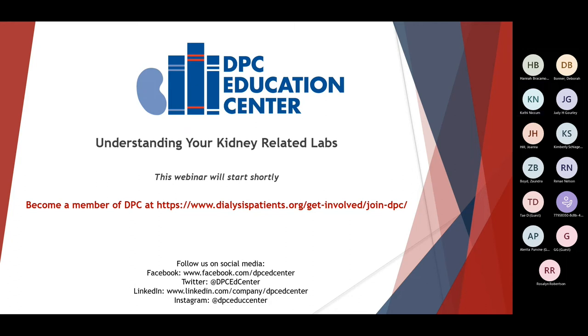Good afternoon, and welcome to our program today on understanding your kidney-related labs. If you have not muted your phone or your computer, you can do it by clicking on the mic button on the upper right-hand side of your computer, and that will put you on mute. We appreciate that. Thank you so much.